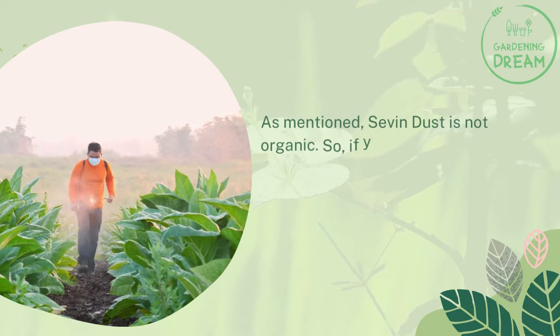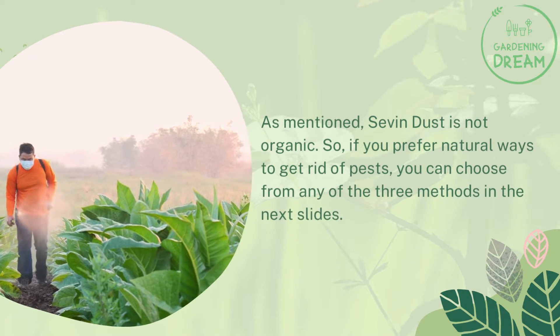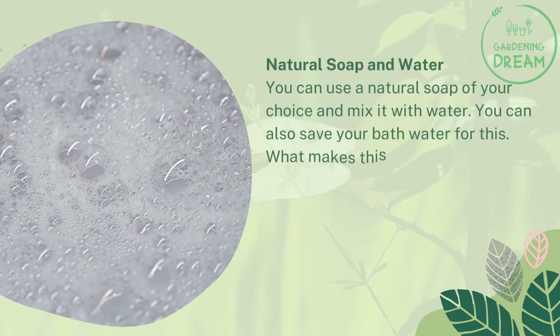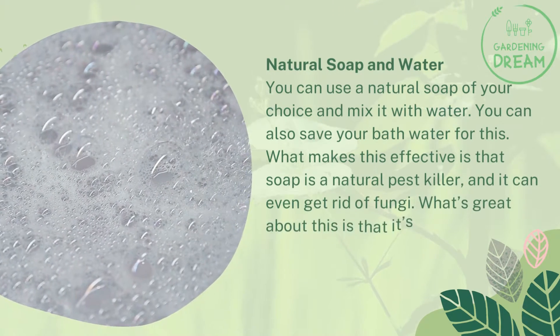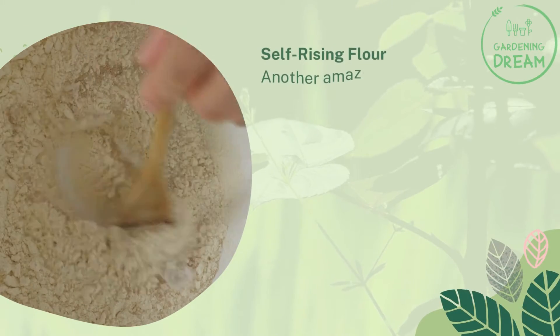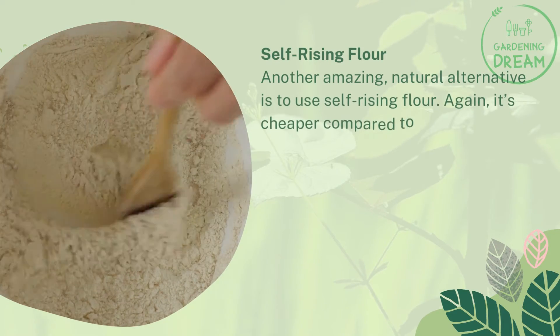Natural alternatives: as mentioned, Seven Dust is not organic, so if you prefer natural ways to get rid of pests, you can choose from any of the following methods. First, natural soap and water — use a natural soap of your choice and mix it with water. You can even save your bath water for this. Soap is a natural pest killer and can even get rid of fungi, and it's very affordable.